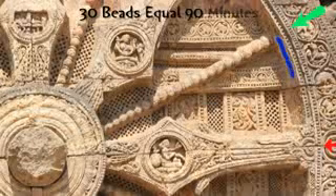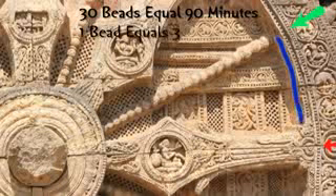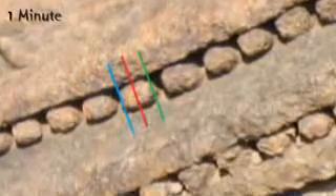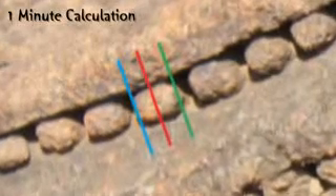This means that each bead carries a value of 3 minutes. The beads are large enough so you can also see if the shadow falls in the center of the bead or on one of the ends of the bead. This way, we can further calculate time accurately to the minute.